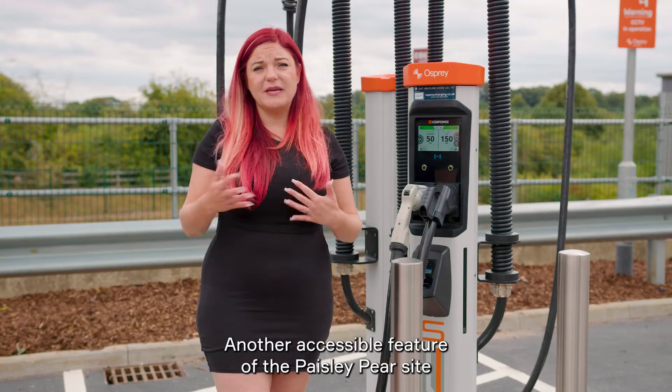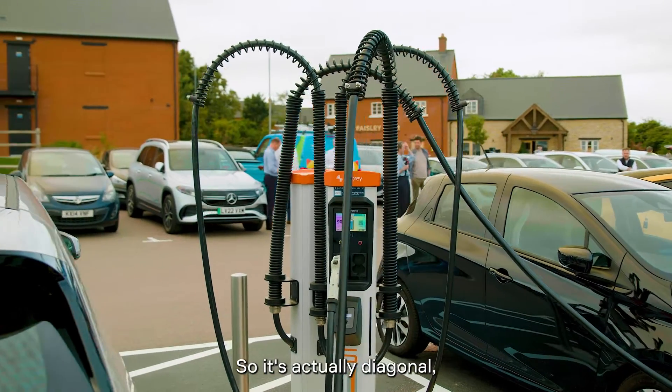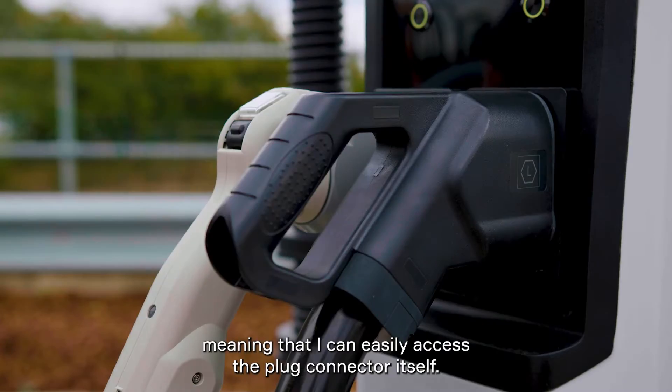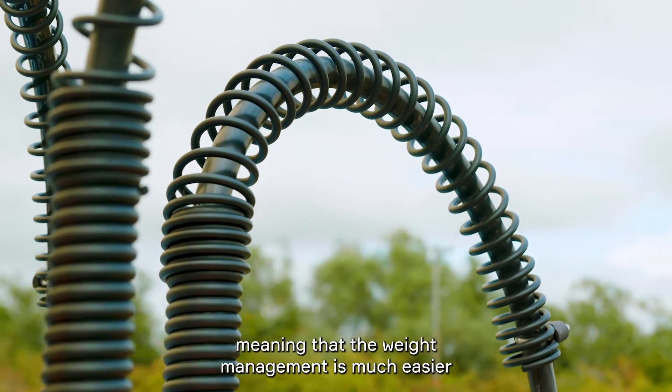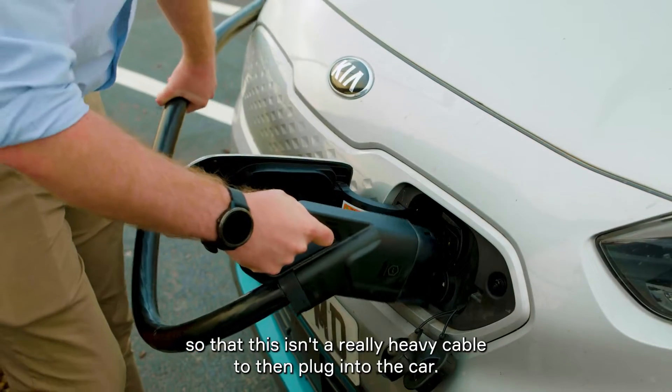Another accessible feature of the Paisley Pair site is the placement of the charge point unit itself — it's actually diagonal, meaning I can easily access the plug connector. The arms are spring-loaded, meaning weight management is much easier, so this isn't a really heavy cable to then plug into the car.